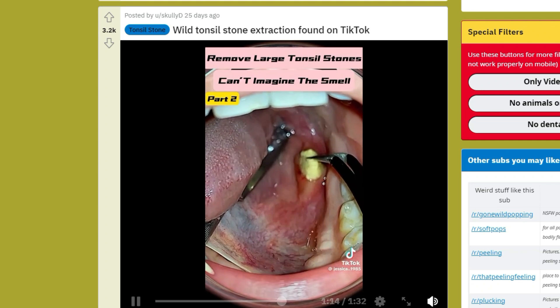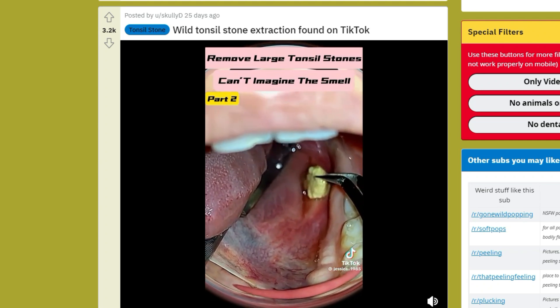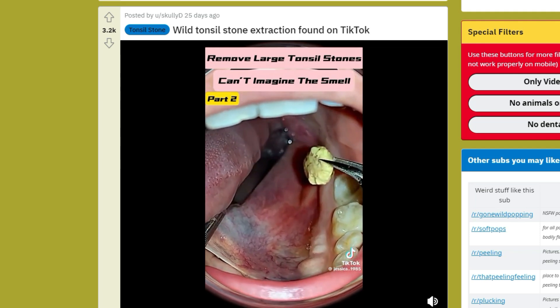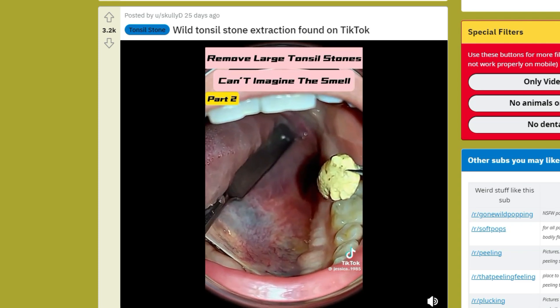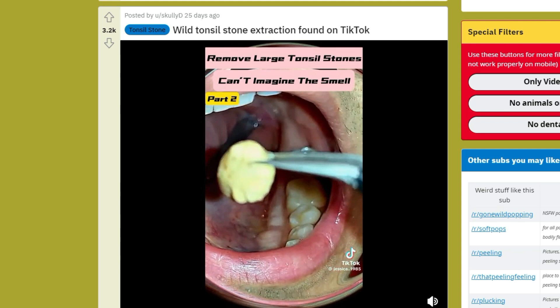Next up, this is a huge tonsillolith, or tonsil stone, being removed. Look at the size of that thing, folks — it almost looks fake. But you saw it deep in the tonsil crypts.